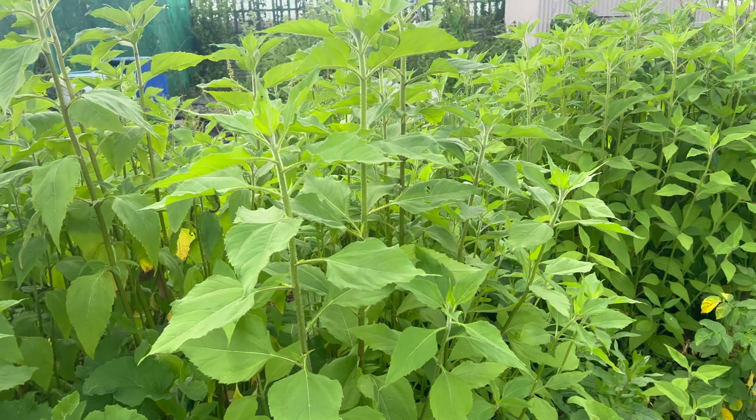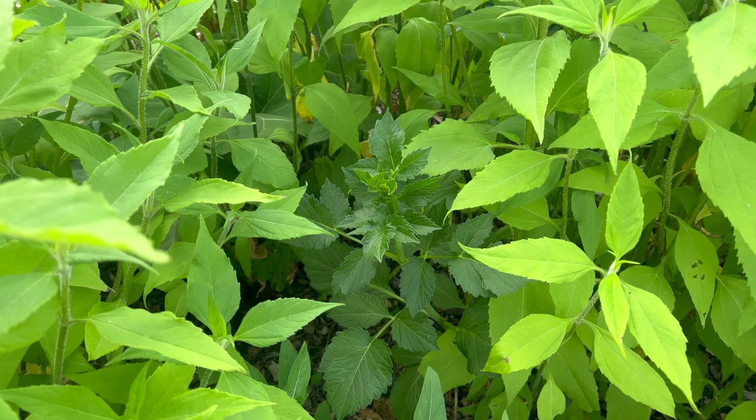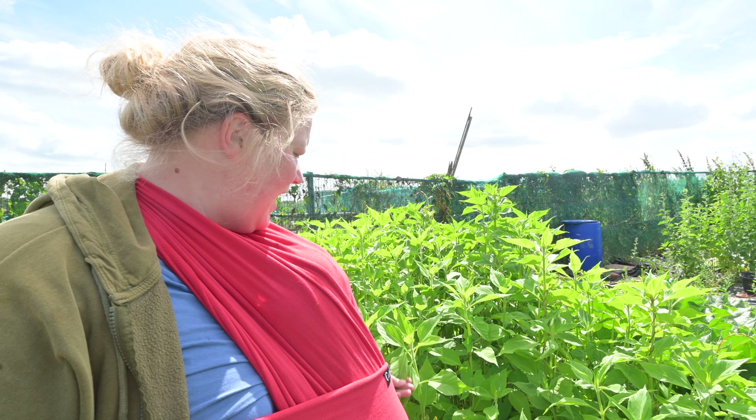In the middle of all this I have one of the most beautiful dahlias I've ever seen, growing very leggy because of everything around it. I might have to cut things back around it because it's too outstanding to not give room.